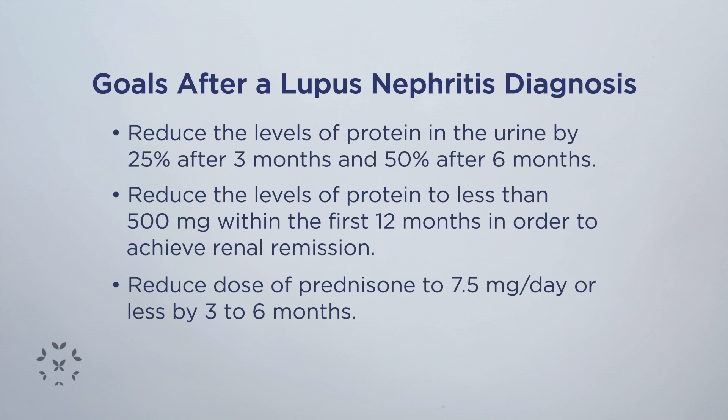If that is achieved, that is what we call a renal remission or a lupus nephritis full remission. A lot of times we can achieve that sooner, and the sooner we achieve a remission, the better off you will be in the long run in terms of protecting those kidneys.